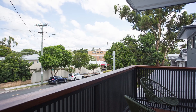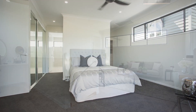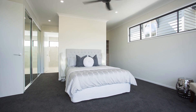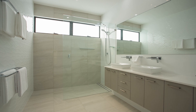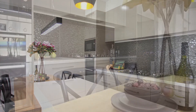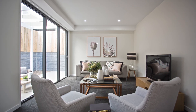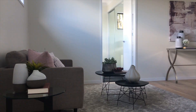This stunning home adds a new dimension to luxurious living with its four bedrooms upstairs plus an optional fifth bedroom downstairs, three bathrooms, gourmet kitchen with gas cooking and Bosch appliances, butler's pantry, multiple living spaces set over two levels, and a large separate study area.